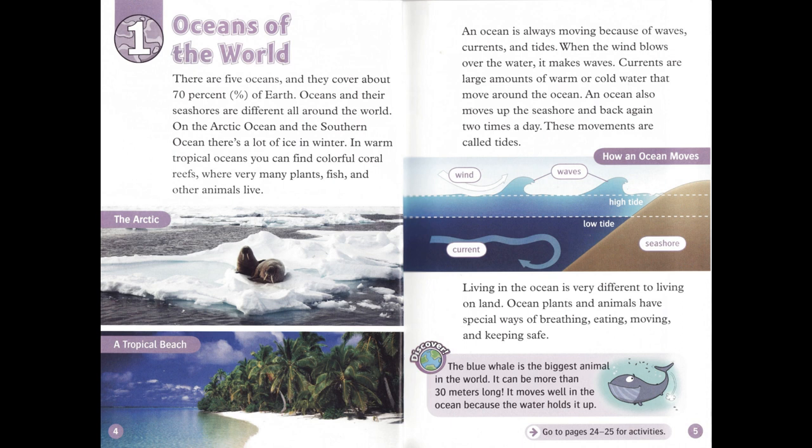When the wind blows over the water, it makes waves. Currents are large amounts of warm or cold water that move around the ocean. An ocean also moves up the seashore and back again two times a day. These movements are called tides.